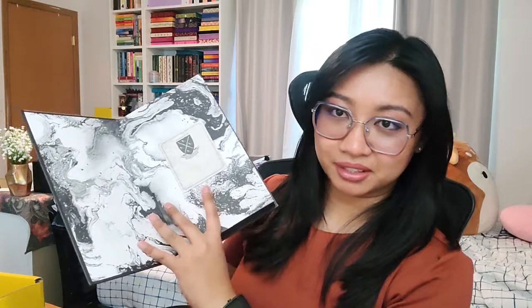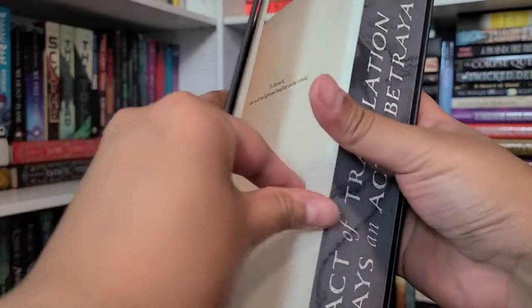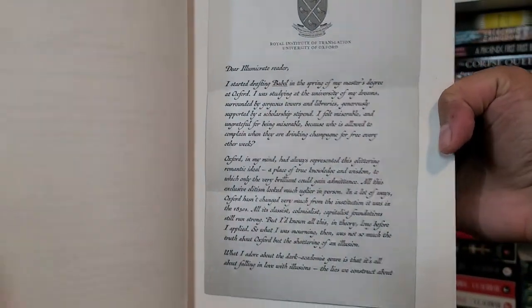I know Fairyloot is doing this as their adult box too, but I've been stuck on the waiting list since it opened and missed my chance to subscribe. Anyway — the end papers look like marble or an oil-and-water pattern, black and white. The front says 'Property of' so I can write my name. There's also a 'From the Library of Babel' Illuminate exclusive stamp, and it's signed by the author!